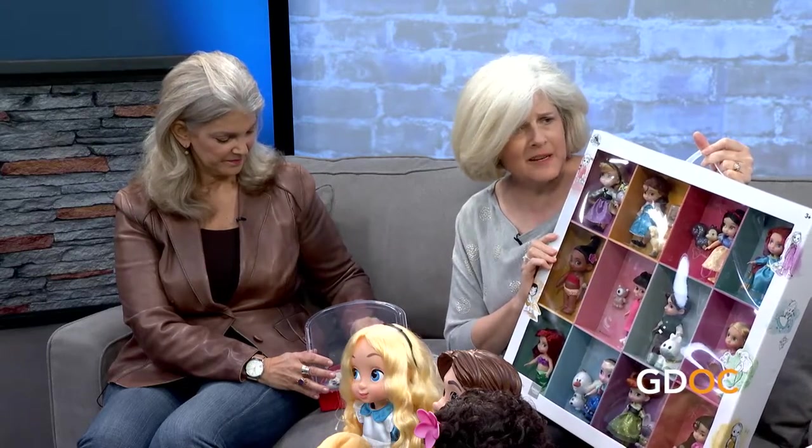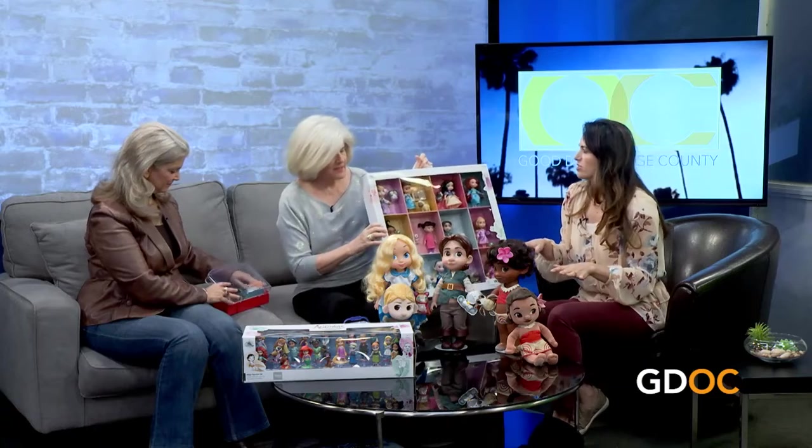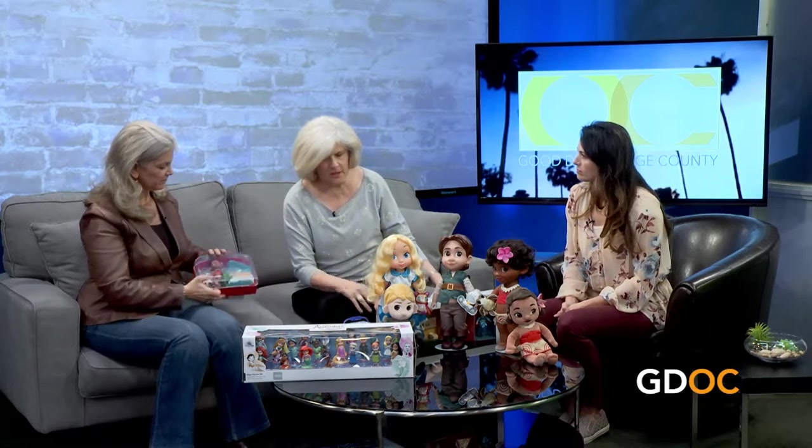What are the price points for our viewers? Some of them are on sale right now. I suggest the closest Disney Store — which is at the Shops at Mission Viejo — but you can always go to ShopDisney.com. That's their new name: ShopDisney.com. Several are on sale right now and as the season rolls on, more will go on sale.